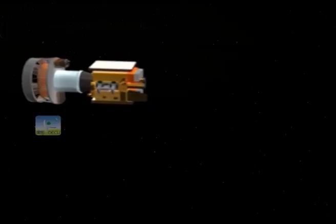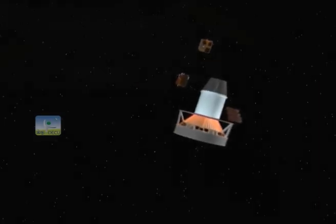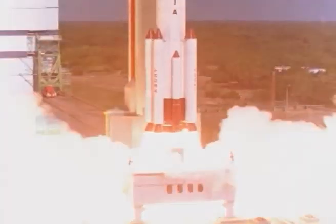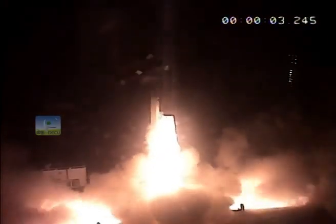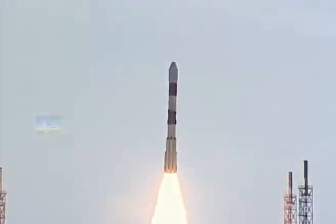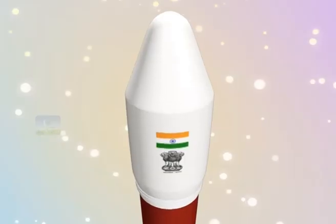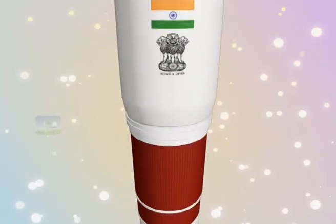This has also led to development of its ability to launch multiple satellites in multiple orbits. The PSLV C2 mission launched 3 satellites, C11 launched 10 satellites, and the C34 mission, launched in 2016, placed 20 satellites in a single mission. The PSLV C37 mission is very special.